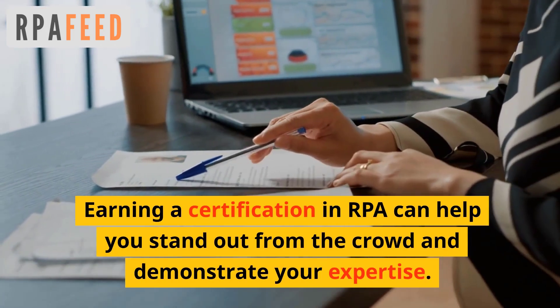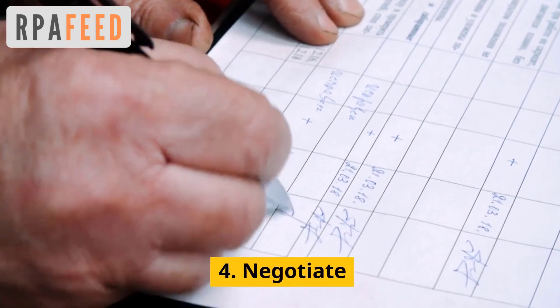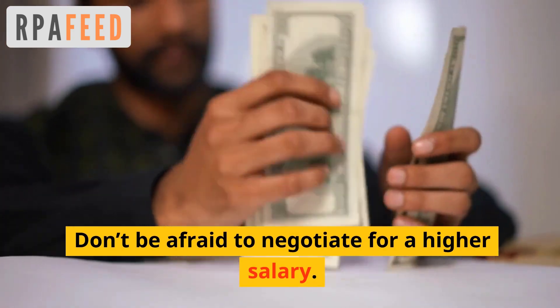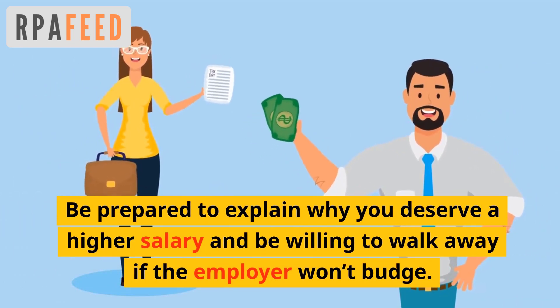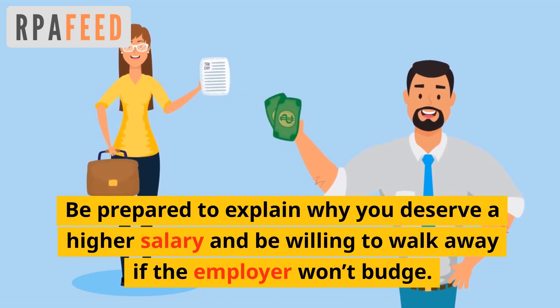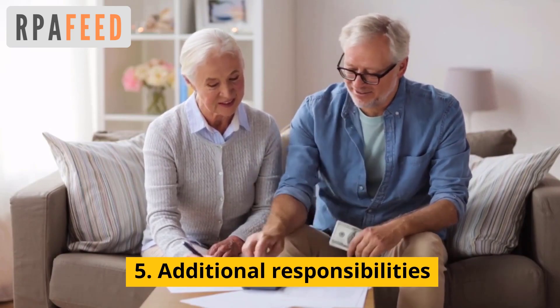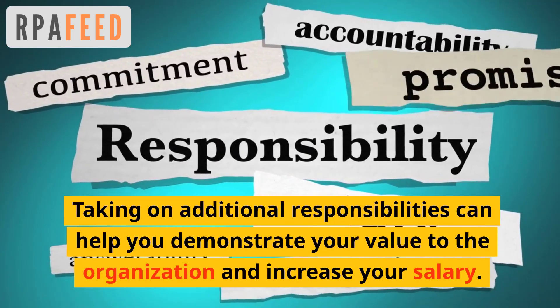your expertise. Number four: negotiate. Don't be afraid to negotiate for a higher salary whenever you switch jobs or have your appraisal cycles. Be prepared to explain why you deserve a higher salary, and be willing to walk away if the employer won't budge. Fifth: taking on additional responsibilities can help you demonstrate your value to